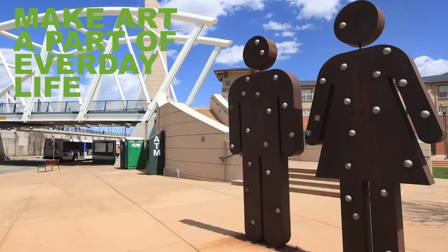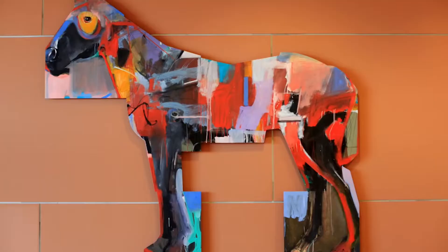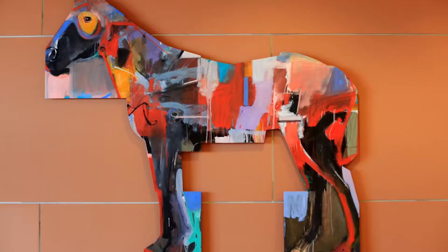Art definitely brings a cultural element to any sort of community. Our mission is to make art a part of everyday life. What we like to do is integrate art into everyday environments so that everyone's exposed to it, whether they really consciously know it or not.